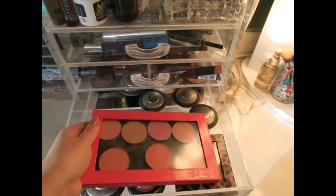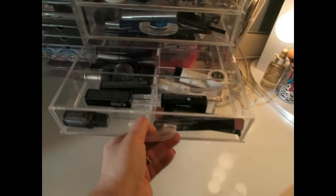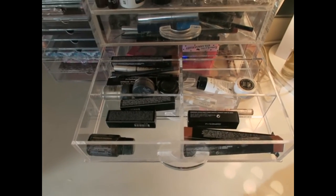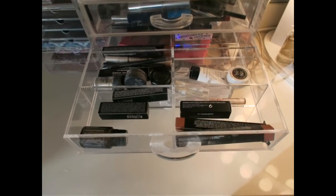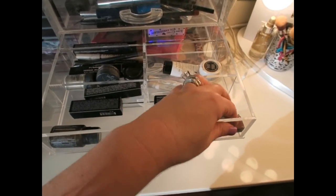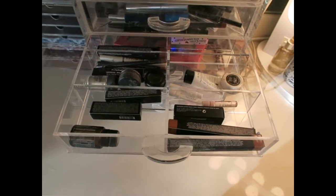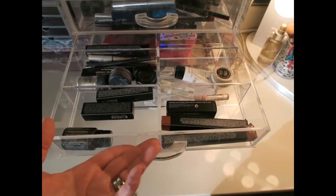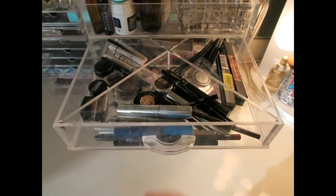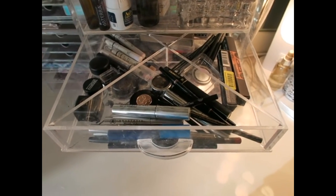This next drawer I really don't use anything in. I have a MAC lipstick and some MAC lip liners in there, but nope, nothing I really use. Moving on to the next drawer, which I do use all the time — this one is for my eyes.